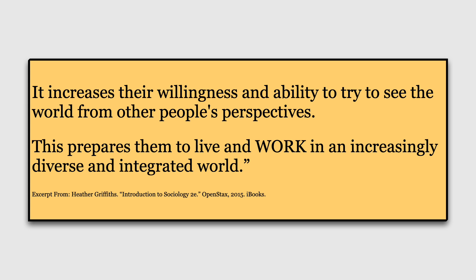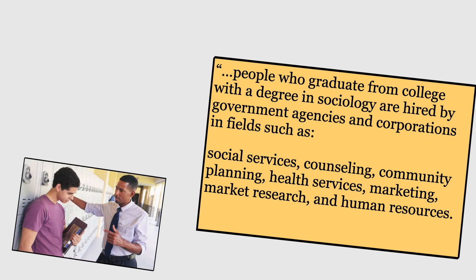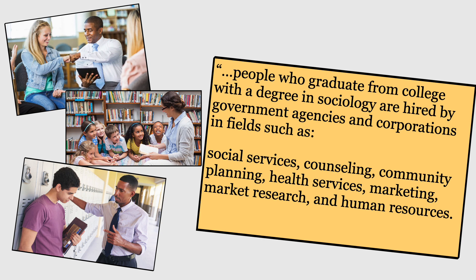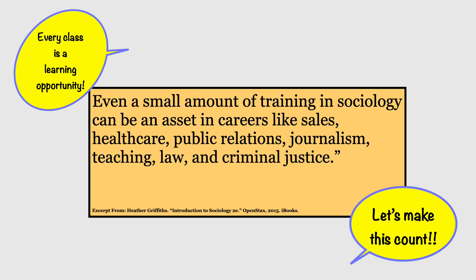They're not going to share your same values, your same outlook, perspective — may not even speak your same language. People who graduate from college with a degree in sociology are hired by government agencies and corporations in fields such as social services, counseling, community planning, health services, marketing, market research, and human resources. Even a small amount of training in sociology, like this one sociology class, can be an asset in careers like sales, health care, public relations, journalism, teaching, law, and criminal justice.